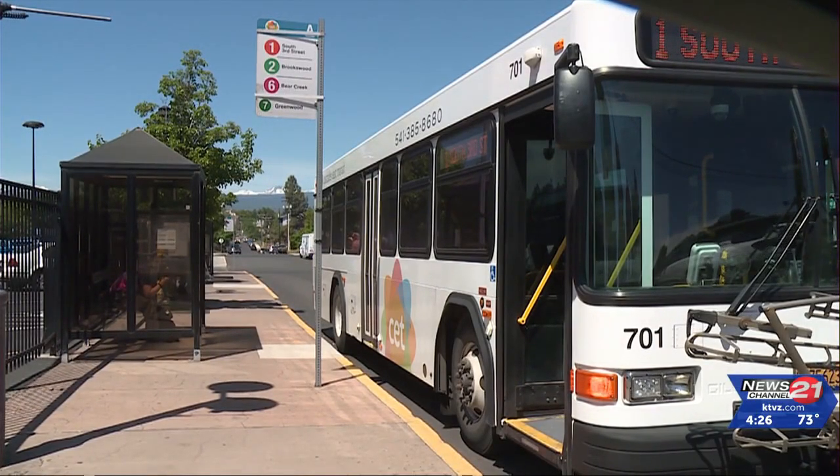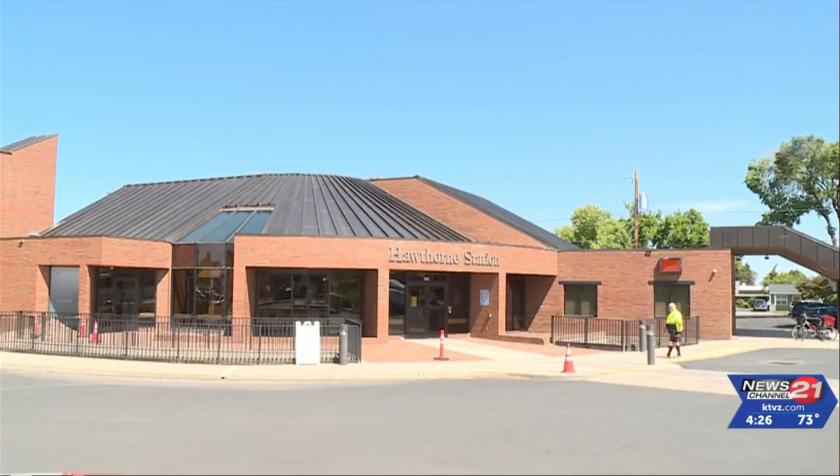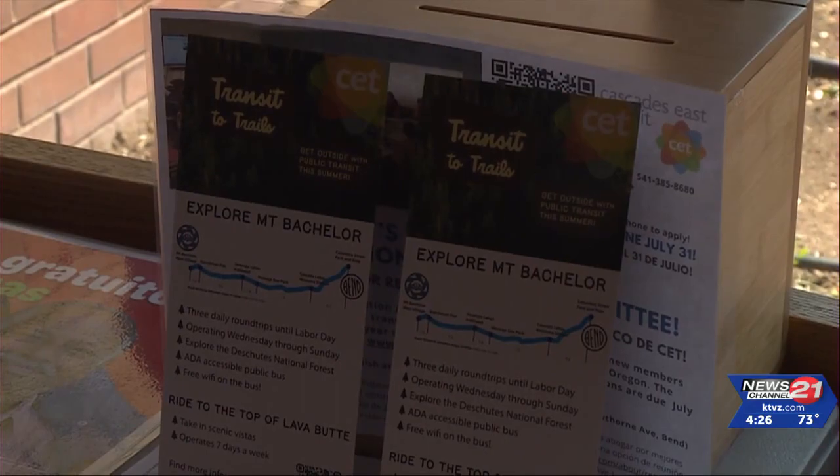A one-way ticket is $5, and roundtrip is $9. The service is expected to cut down on traffic and parking hassles.